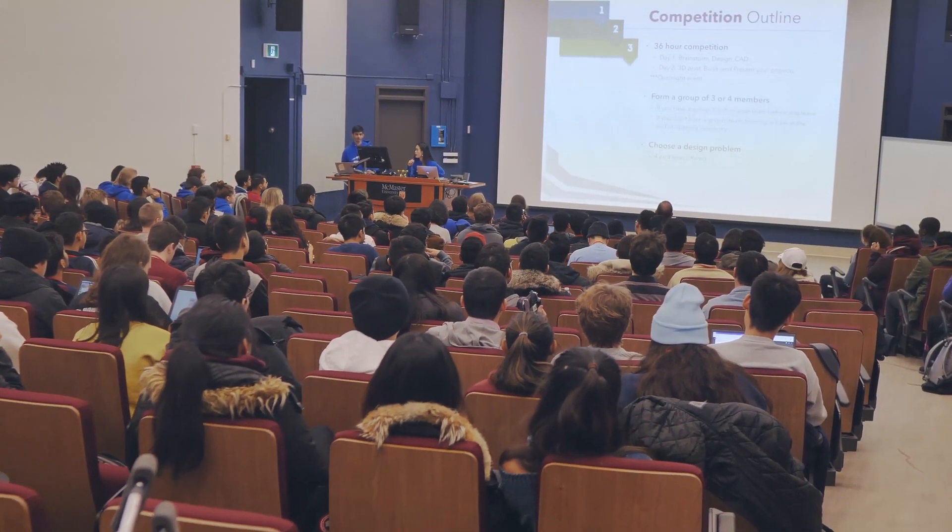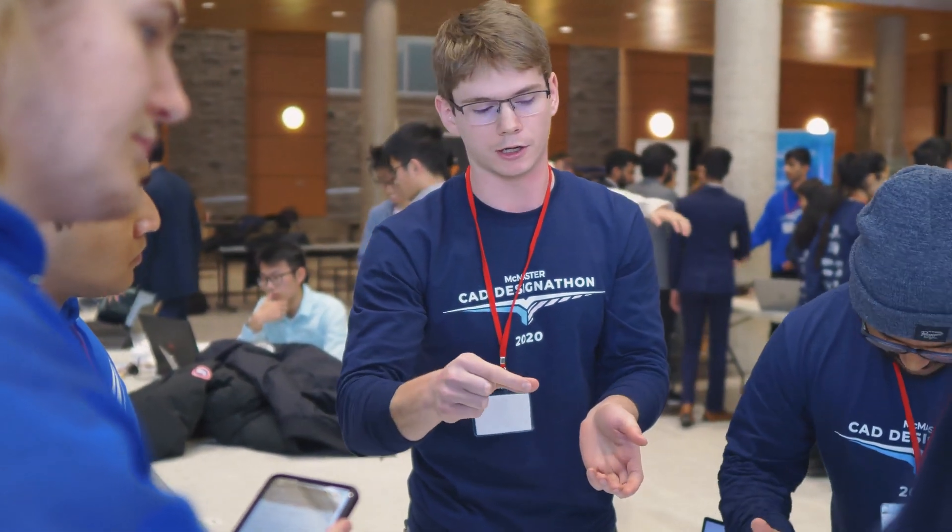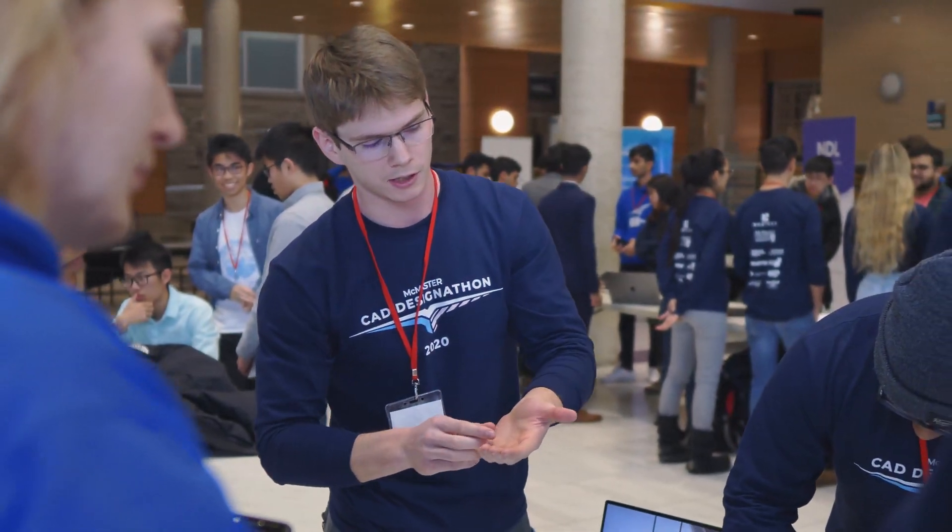As a student, this is a prime opportunity to showcase your skills to industries where normally students find it difficult to get that experience. With the Design-a-thon, we give you the problems that industry wants to see and it's up to you to solve them. Talking to one of the sponsors, he really seemed to enjoy our idea and appreciated that we implemented some of the feedback he'd given us during the competition itself.